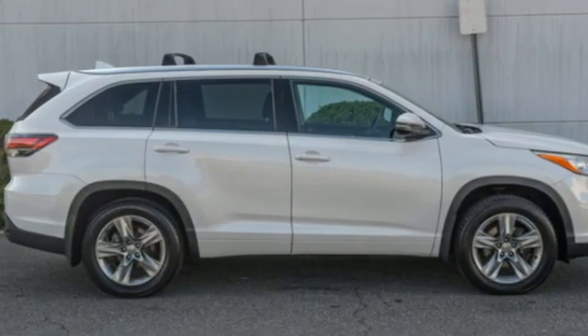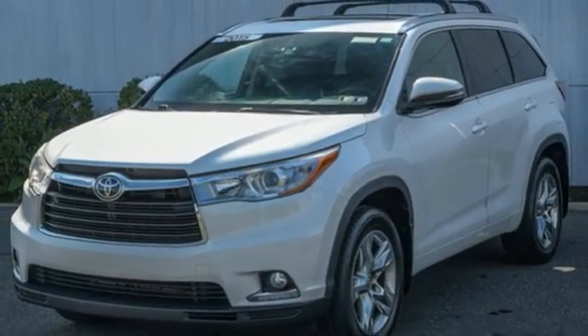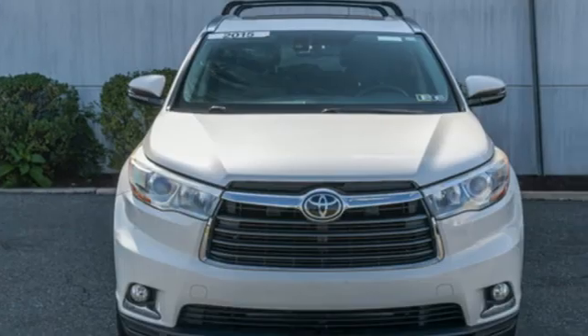Entune. Bluetooth wireless audio streaming. Express open and close sliding and tilting sunroof. Memory exterior door mirror settings. And V6 engine.